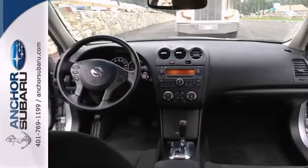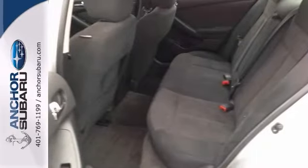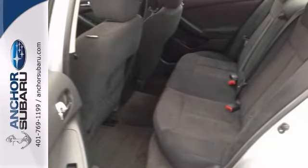It gets great gas mileage with brake assist, stability control, and the tire pressure monitor. It won't be here for long — come in and take it for a test drive.